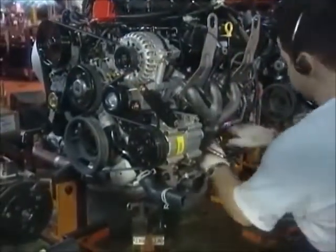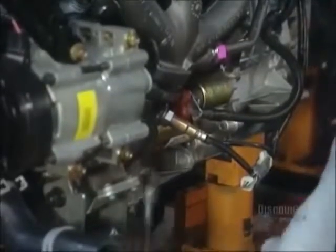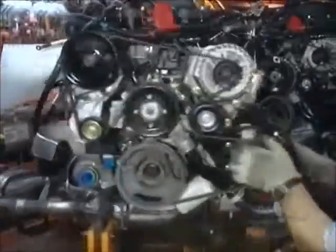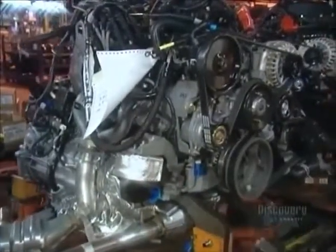The engines arrive at the plant already assembled. Workers just have to install and adjust a few components. Meanwhile, the van is off at the paint shop and then goes to the trim shop for glass, handles, and interior components.